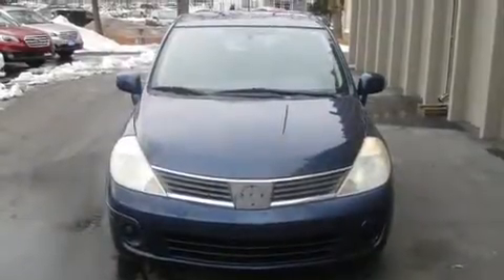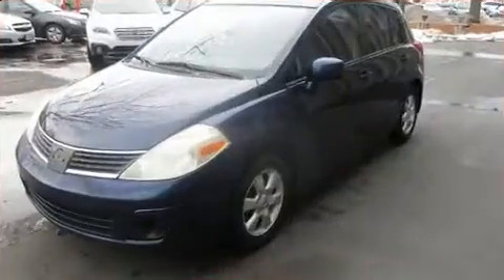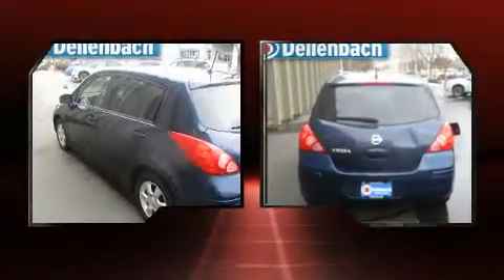Here's a great deal on a 2007 Nissan Versa. This four-door, five-passenger hatchback provides exceptional value. It features a standard transmission, front-wheel drive, and a 1.8 liter four-cylinder engine.